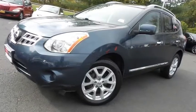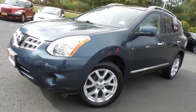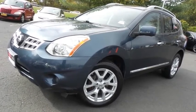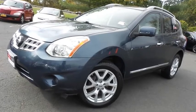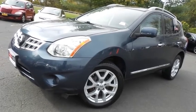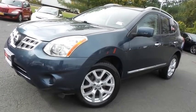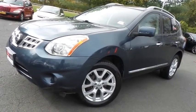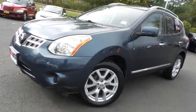Come down to Honda of Nanuet today and test drive this beautiful, extra clean 2013 DCH Value pre-owned Nissan Rogue SL all-wheel drive with a navigation system, Bluetooth, reverse camera, a round-view camera, heated front seats, premium Bose sound system, 18-inch alloy wheels, and only 100,000 miles.